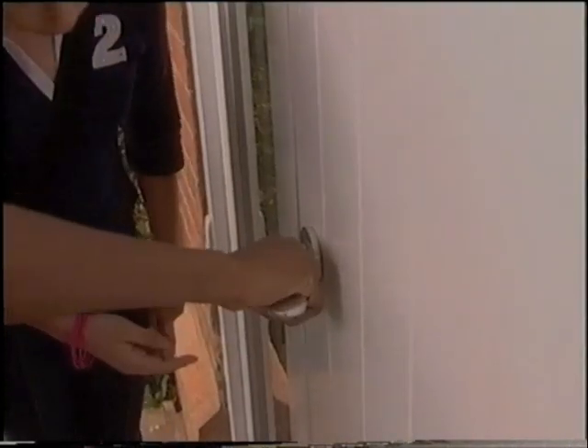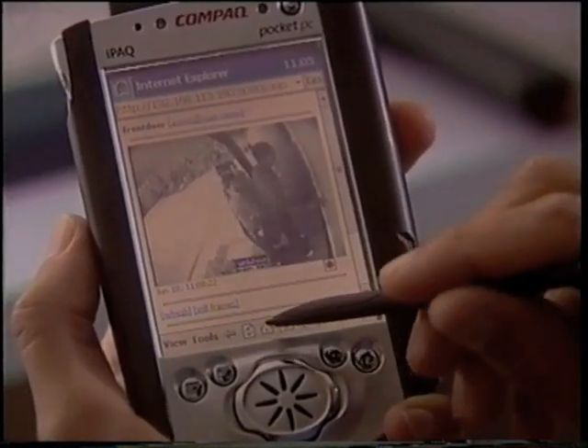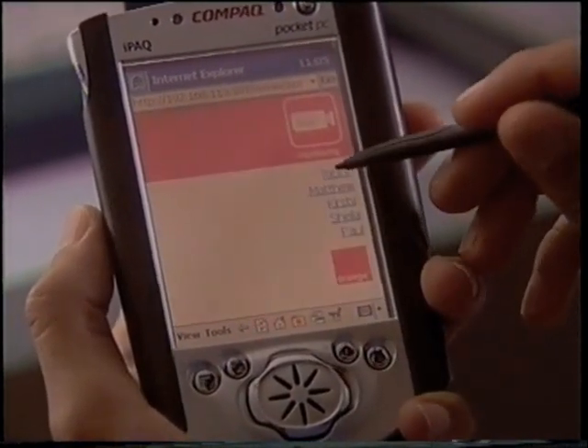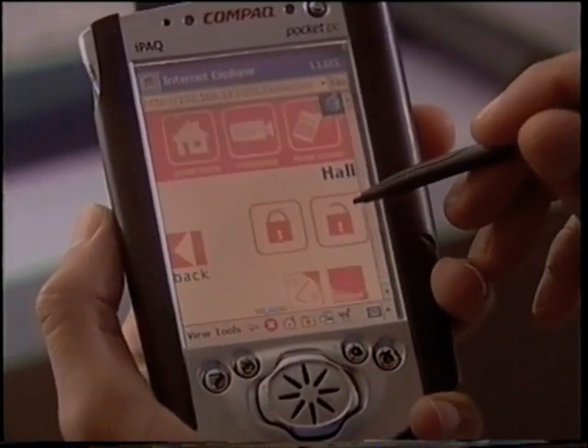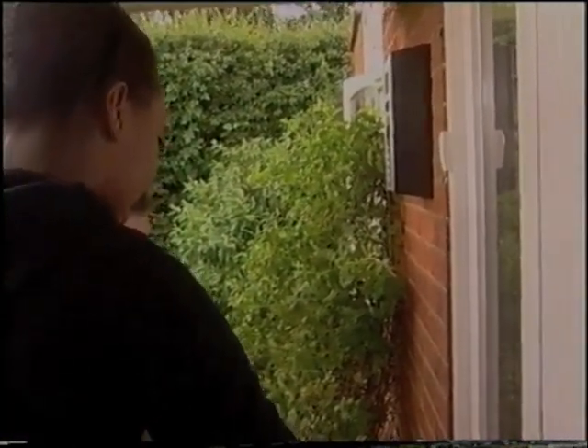Something must happen. Maybe you have to pull the handle and do something at the same time. It clicked - it's open.